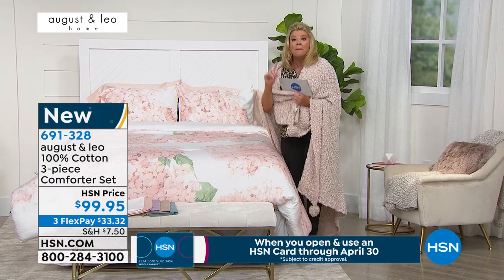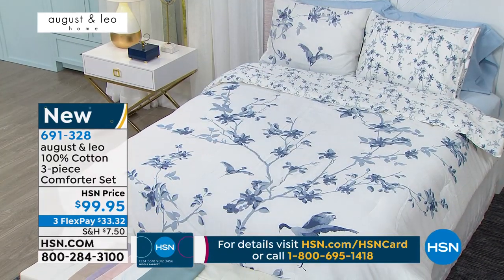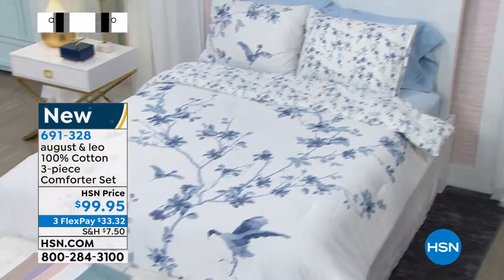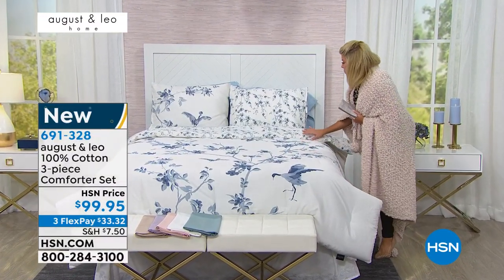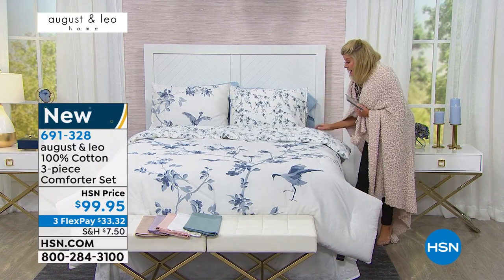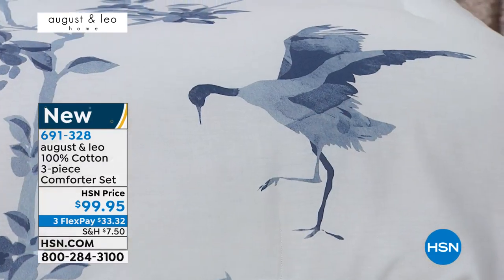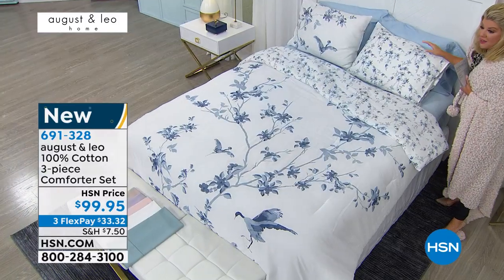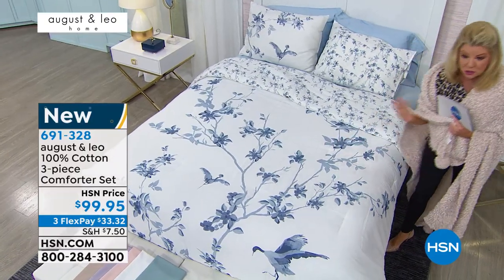That's your hydrangea choice. We also have the crane and branch — it's reversible. Done in wonderful periwinkle, really beautiful chambray blues, and on the reverse side you have all these beautiful flowers on the vine. The pillowcases are completely reversible as well. Three flex payments, $99.95. Ladies, tell me a little bit about the inspiration behind these two gorgeous prints.